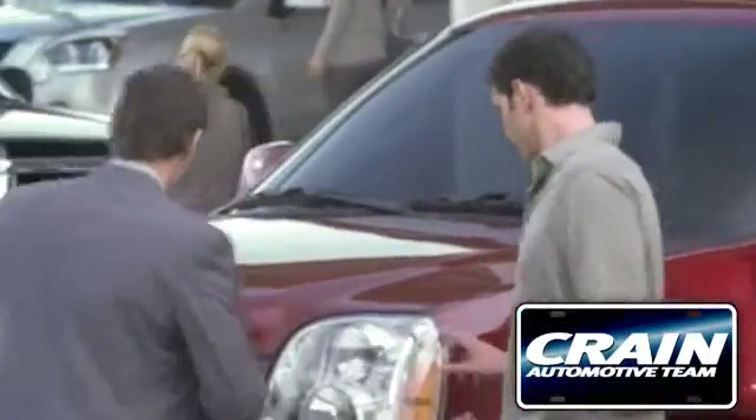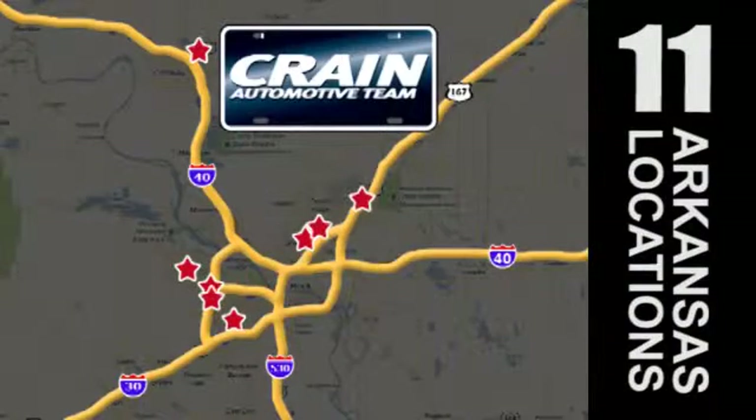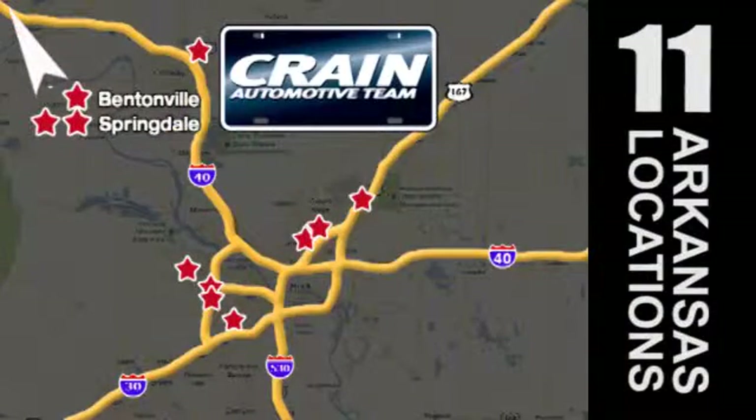Visit us anytime at craneteam.com. Go, go, go — Crane Team's got 'em. craneteam.com